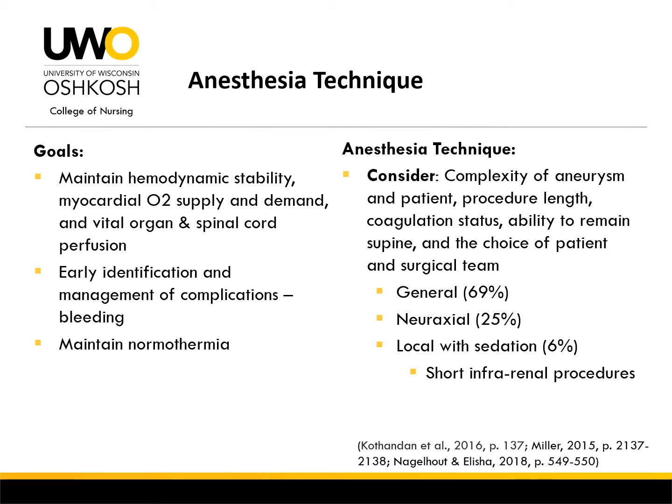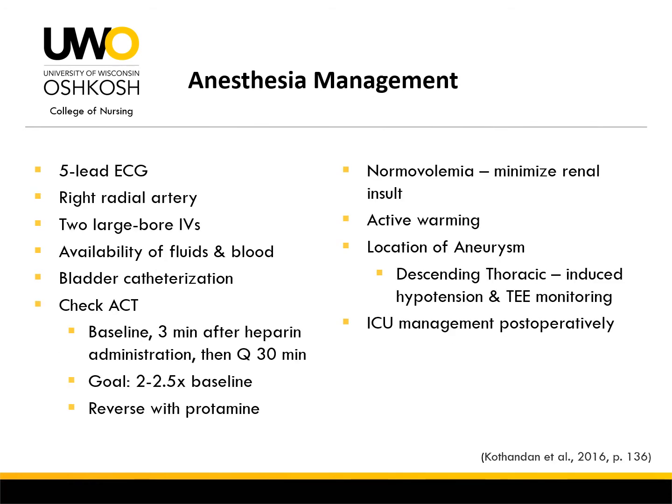General, neuraxial, and local anesthesia with sedation can be successfully implemented for this procedure. However, general anesthesia is most frequently performed due to patients frequently being anticoagulated pre- and intraoperatively, easier achievement of hemodynamic stability and titration of agents, a secured airway in case of rupture or need to convert to open, control of ventilation to improve image quality, and duration of procedure. Although general anesthesia is performed most often, neuraxial and local anesthesia with sedation can be more advantageous for high-risk patients due to avoidance of mechanical ventilation, decreased inflammatory and stress response, and adequate postoperative analgesia coverage. Monitoring includes a 5-lead ECG to monitor for myocardial ischemia and routine placement of a radial artery catheter on the right side for continuous hemodynamic monitoring and drawing labs, while also avoiding possible cannulation of the left brachial artery.